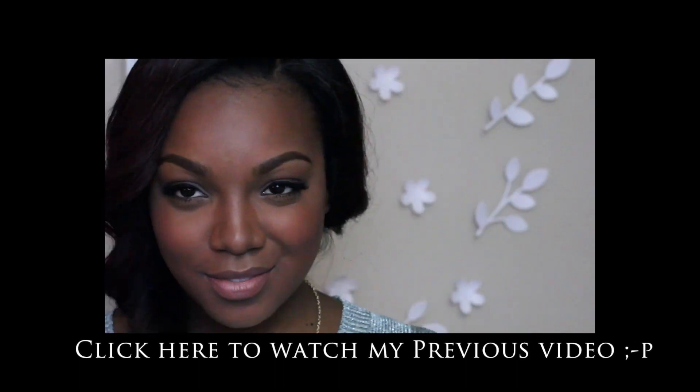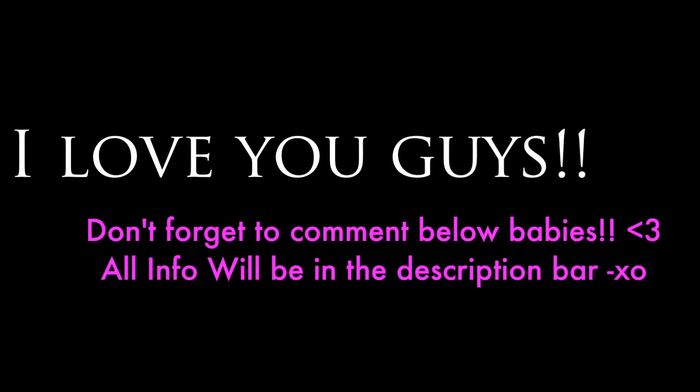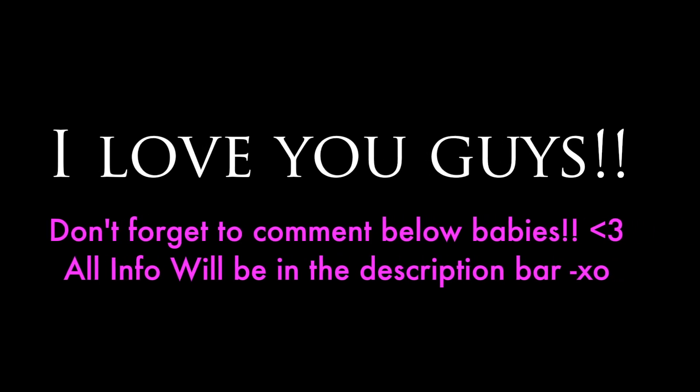The scarring is right in my cheekbone area — thank god it's in my contour line so it's hidden. Even without makeup you really don't see it, and it's faded a lot. Anyway, I look forward to seeing you guys in my next video! Thank you so much for watching. Be sure to click on my five-dollar flawless foundation video — you won't be disappointed. I love you guys, be sure to comment below. Bye!